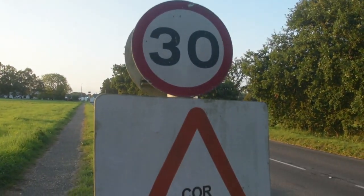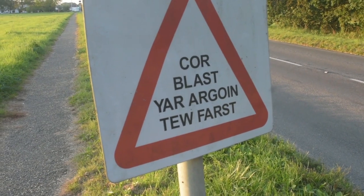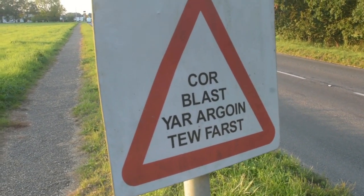It almost looks Welsh, it does. Cor blimey, yeah, I'm going too fast — you're going too fast. Fair enough.